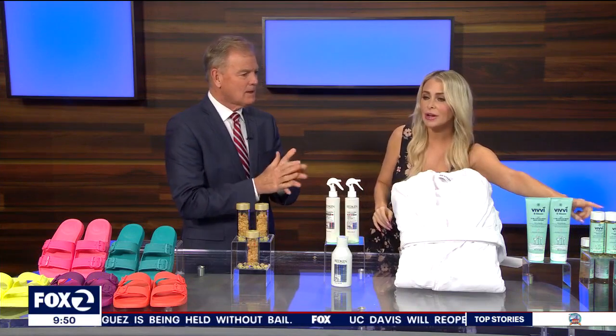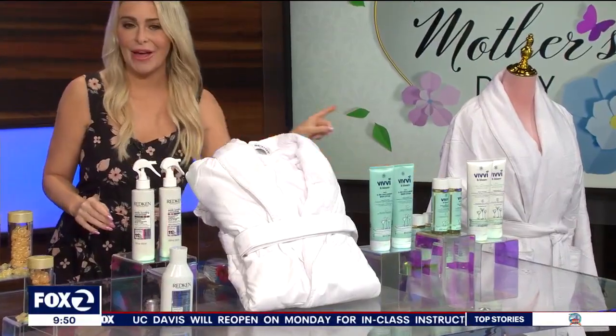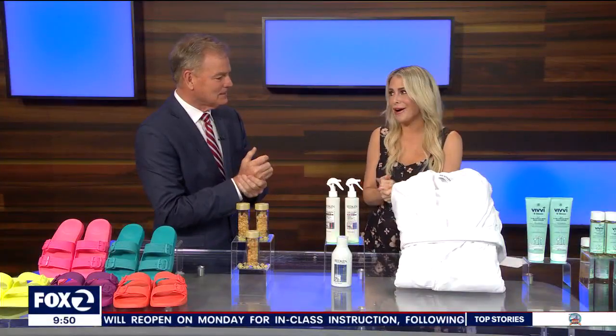This product is a total fan favorite. Two of these and two of those — scalp and massage oil too. Love that. Check them out at viviandbloom.com.